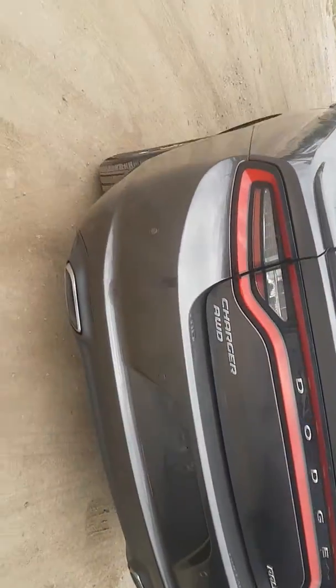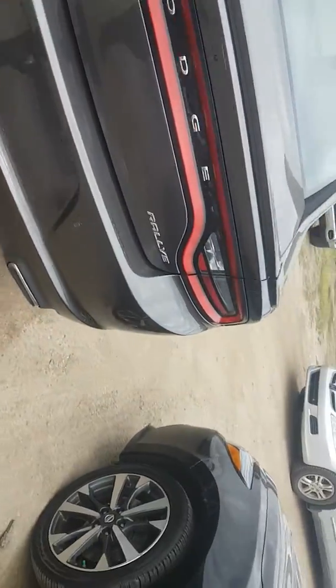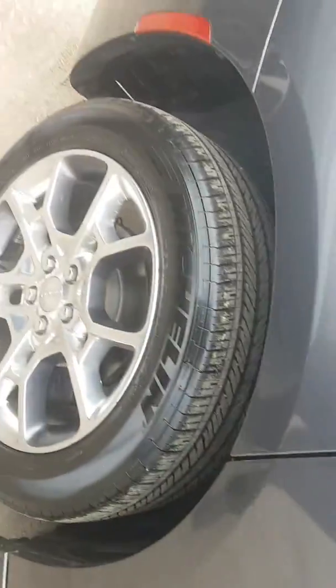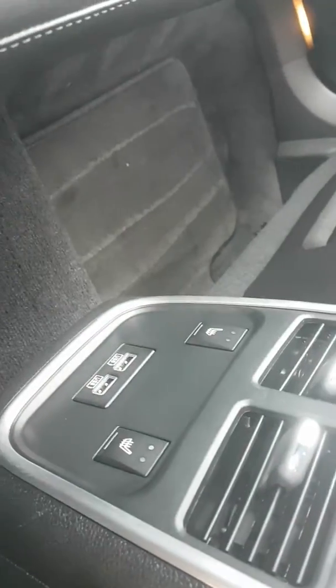It has a backup camera. This beautiful car has Michelin tires, a lot of room in the back. The Charger comes with full leather seats with heated seat options and WSP.